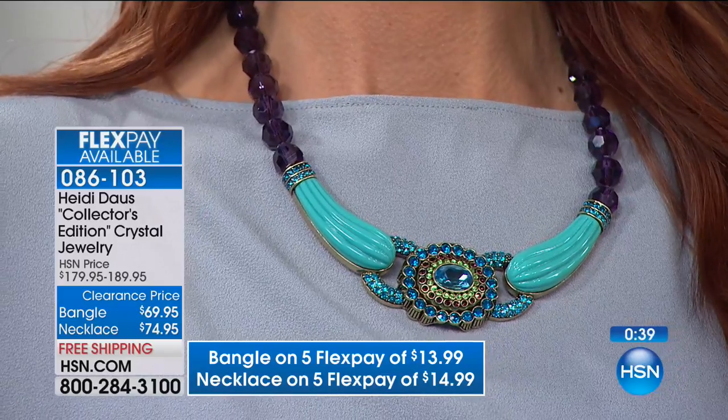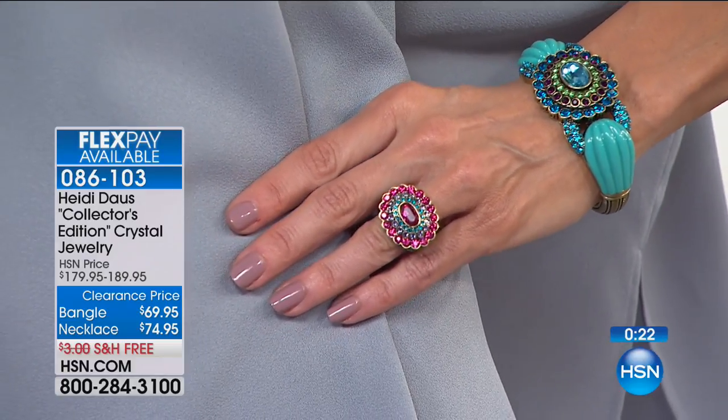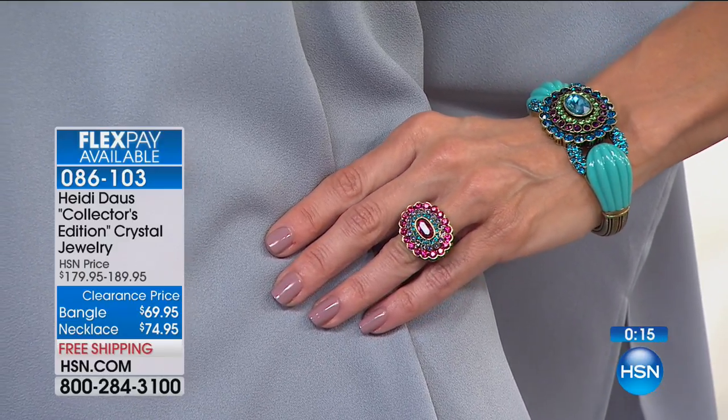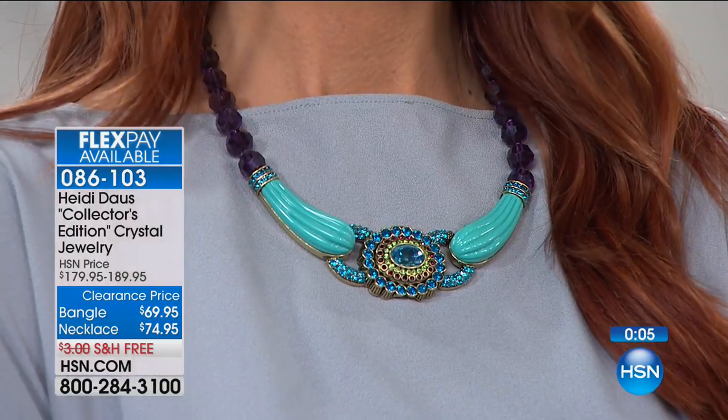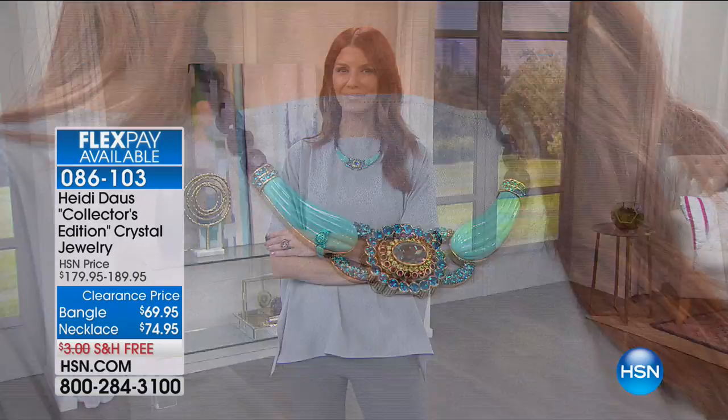Whether it's a dinner, the movies, your place of worship on the weekends — you might be looking for that one big statement piece. Whether it's a graduation, a wedding, or a celebration, this is the piece to wear. We've got colors for everybody, but they will not last very long at these wonderful prices. It is 60% off the necklace, 60% off the bangle, and it is exquisite.